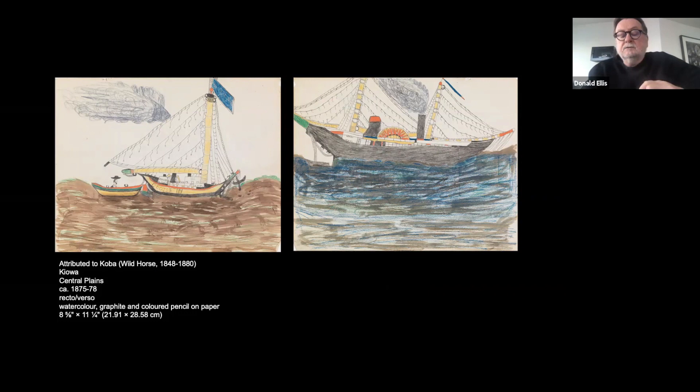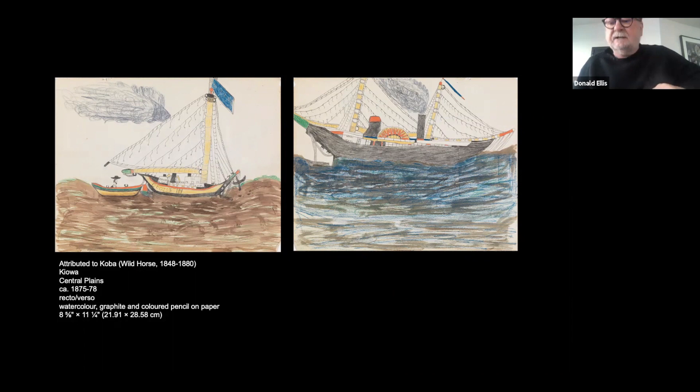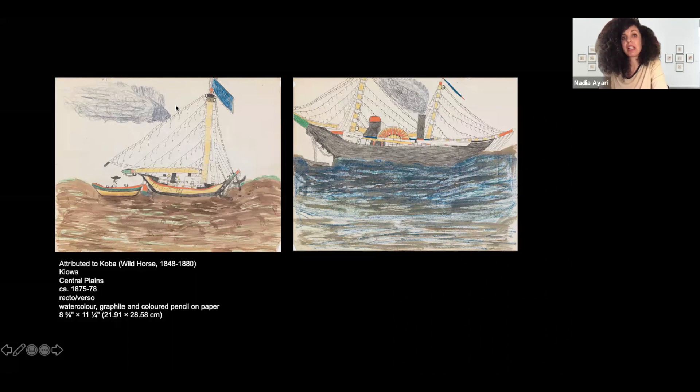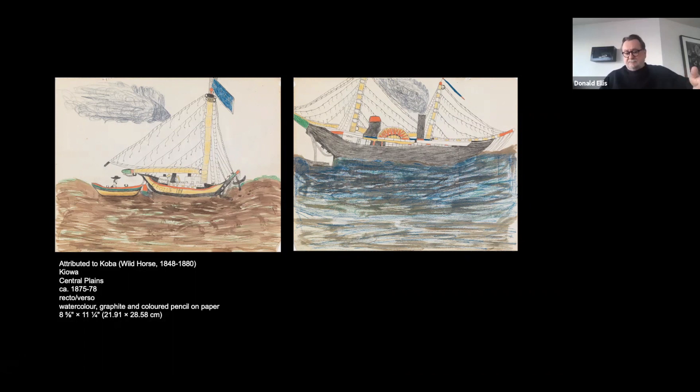I'd like to add that there is a particular format we find in some Fort Marion drawings — a preferred size with blank, unlined paper. These are larger than general accounting books, and this is paper that Pratt had given the warrior artists. We know that warrior artists began drawing at Fort Marion — we've settled on about 26 artists, though that number changes depending on the accounts. Ross, can you tell us who drew while at Fort Marion, and if that had anything to do with their status and age?